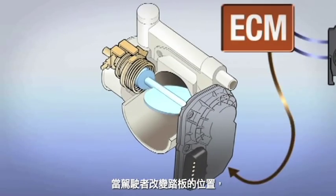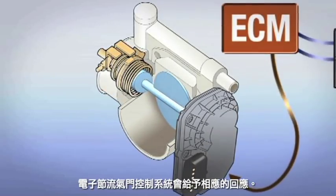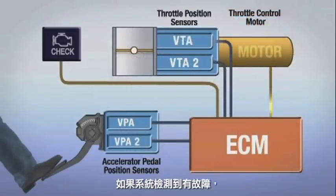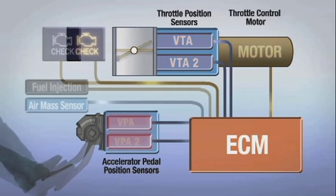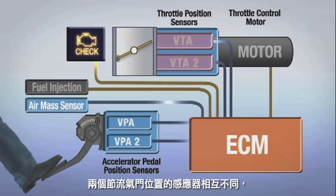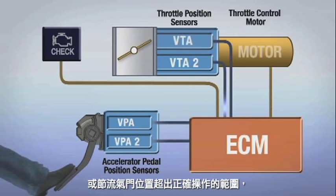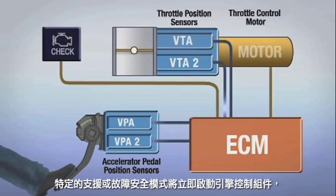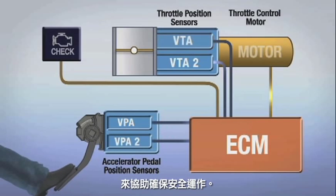As the driver changes the position of the accelerator pedal, the electronic throttle control system responds accordingly. If the system detects a malfunction — such as the two accelerator pedal position sensors not matching each other, the two throttle position sensors not matching each other, or the throttle position being out of range — specific backup or failsafe modes will immediately be employed by the ECM to help ensure safe operation.